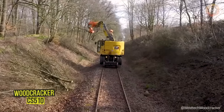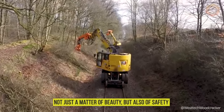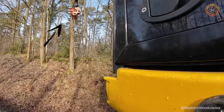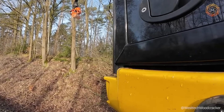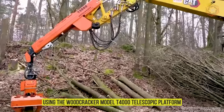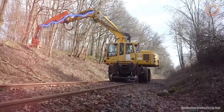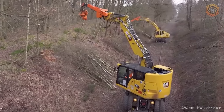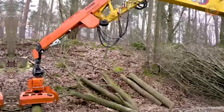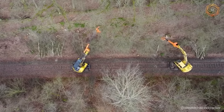Care for trees along railroads is important — not just a matter of beauty, but also of safety, because trees can pose a threat to moving trains and the integrity of the tracks. Woodcracker machines are best suited for this task. Using the Woodcracker T-4000 telescopic platform and the CS-510 gimbal grapple, professionals can effectively manage vegetation, guaranteeing the safety and reliability of rail and road traffic.